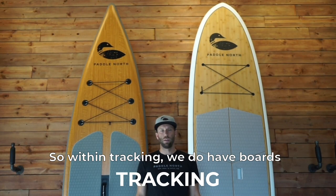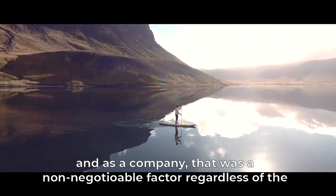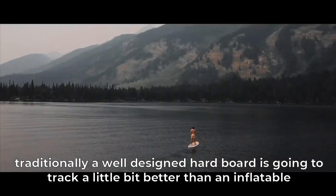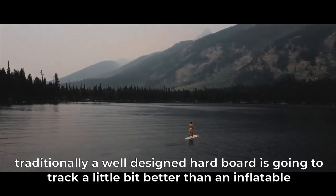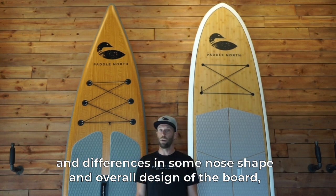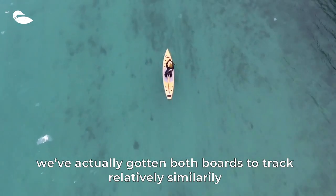Within tracking, we do have boards that track extremely well, and as a company that was a non-negotiable factor regardless of the type of board. Traditionally a well-designed hardboard is going to track a little bit better than inflatable, but with some clever engineering and differences in nose shape and overall design of the board, we've actually gotten both boards to track relatively similarly.